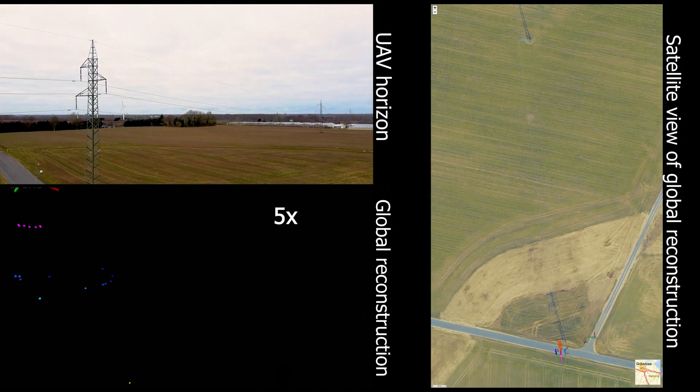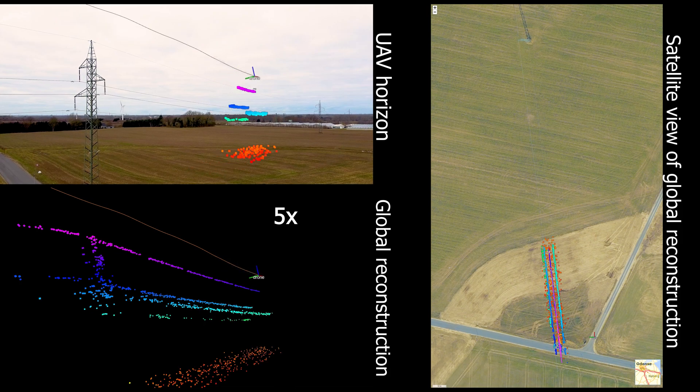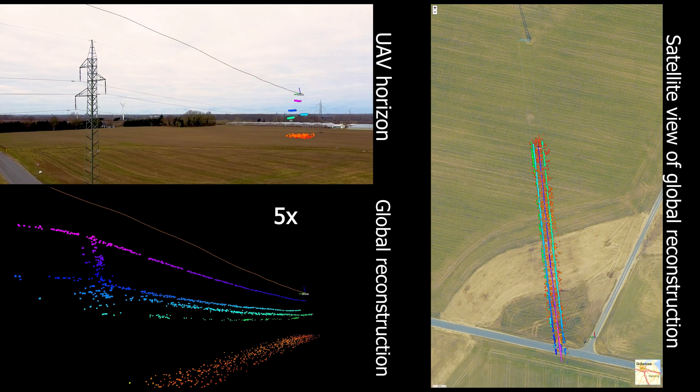This test shows the system autonomously tracking power lines with a fixed speed and distance. The radar-based point cloud reconstruction matches the dimensions of the infrastructure below the drone.